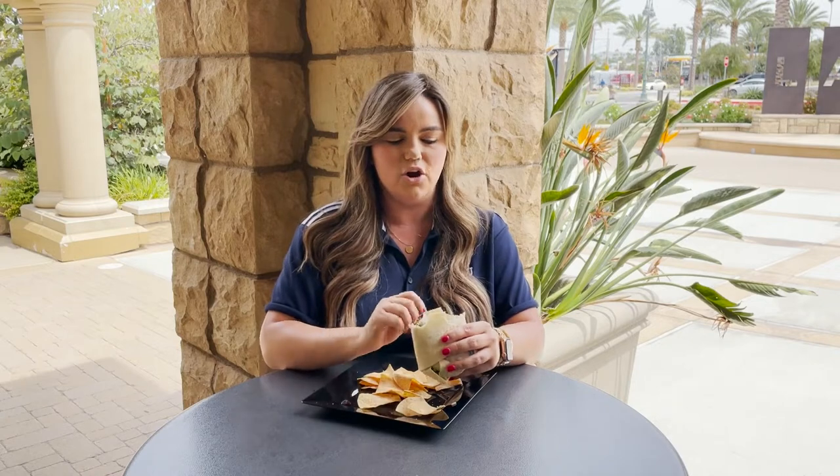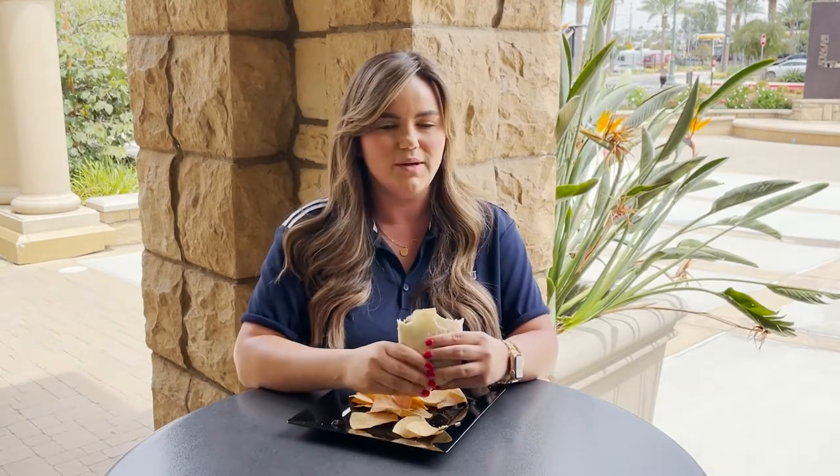This burrito is so good and the flavor from the carne asada is just absolutely delicious. It's really juicy and flavorful but there's a really nice crust on it from the char of the carne asada. The guac adds a really nice creamy texture to it. The rice paired with those beans — this is a go-to for lunch. It is a 10 out of 10.